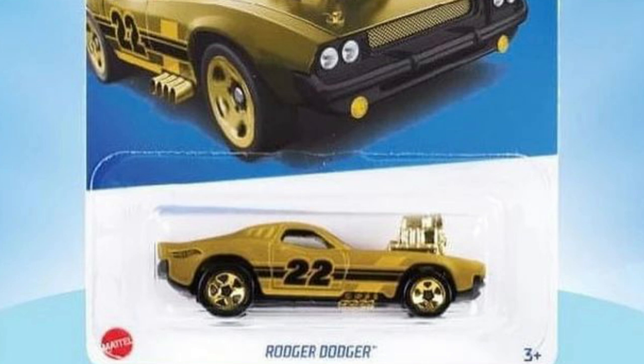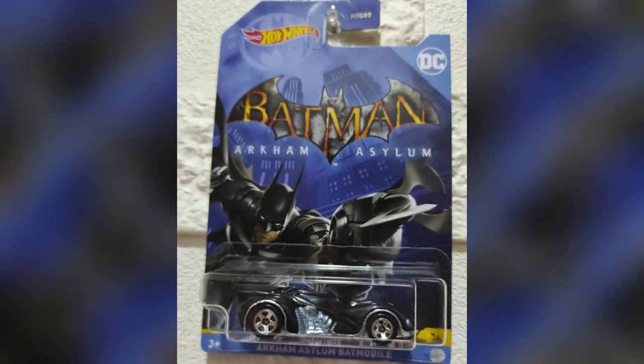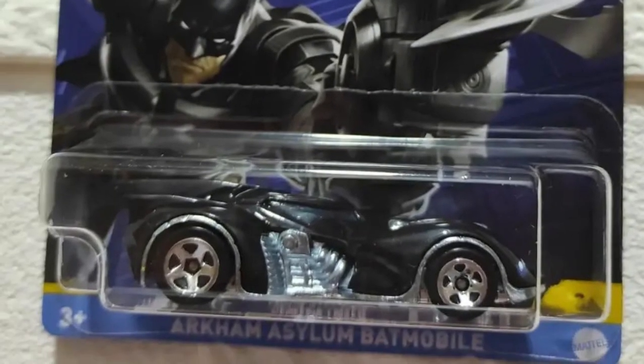The all-new Hot Wheels Batman basic series has appeared in Asia. Here's the sneak peek of the cars.